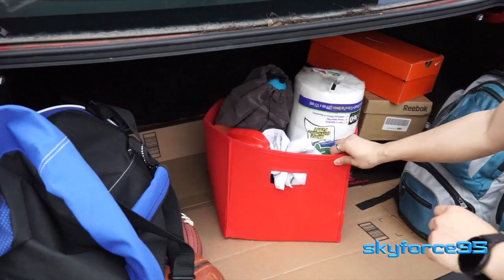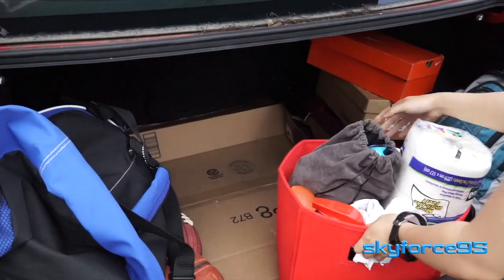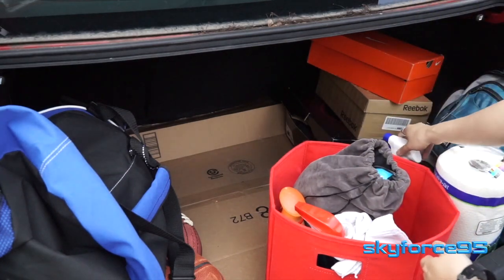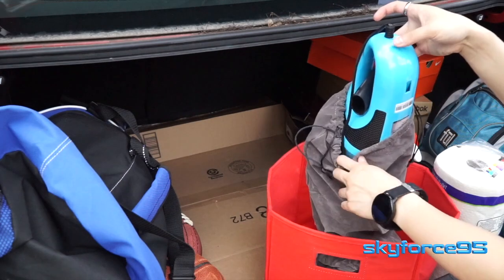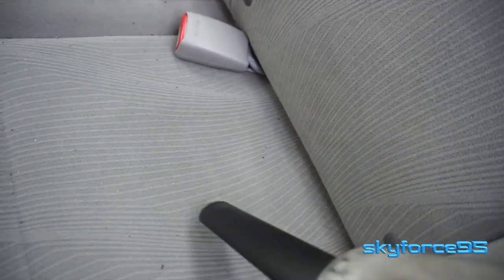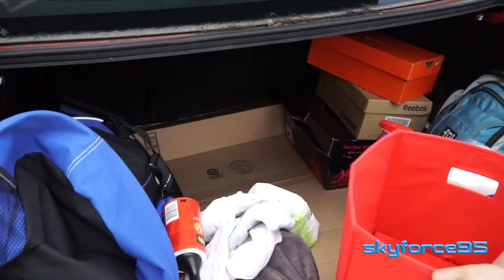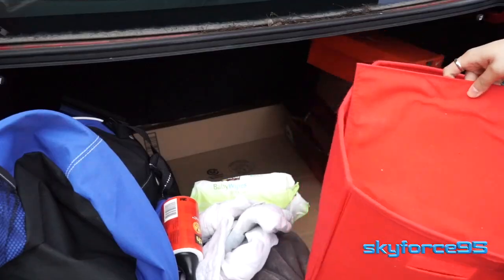I also have a collapsible fabric box with handles on the side for easy mobilization. In this I keep my cleaning supplies: paper towels, a multi-surface cleaner handy for any kind of spills, a bottle of Windex for the glass, a can of Febreze, a small portable vacuum cleaner that charges via the power socket from your car, some rags, some pre-moistened wipes, and a lint roller. I don't always keep this in my car since it does take up quite a bit of space.